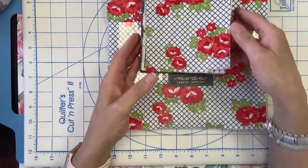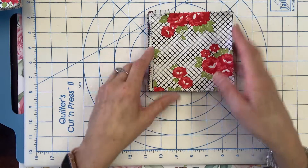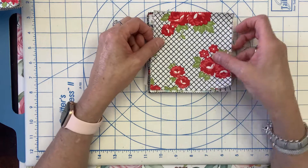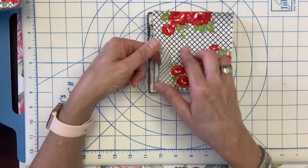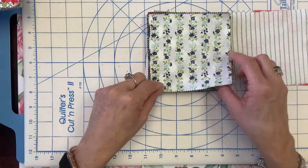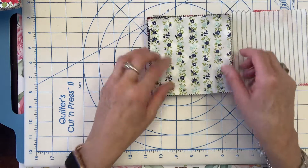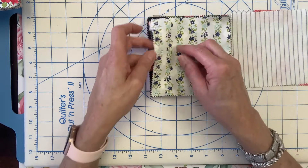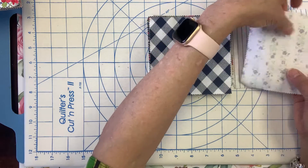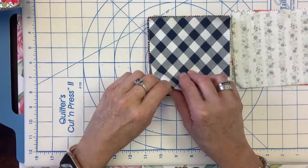Let me flip through this charm pack for you so that you can see all the fabric in the collection. We start with the navies — this is kind of like a lattice print, and then we have a nice navy and white stripe. And then this is really pretty — just a really pretty floral with a little bit of aquas in there, some soft blues, and of course your navy. And then we have the picnic in navy, the gingham.